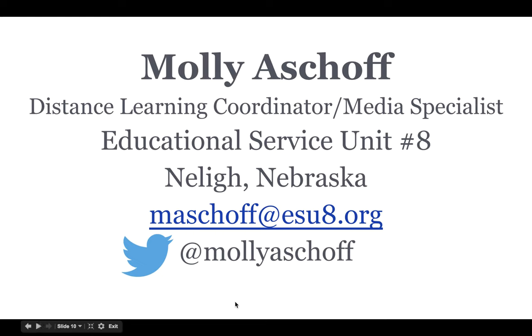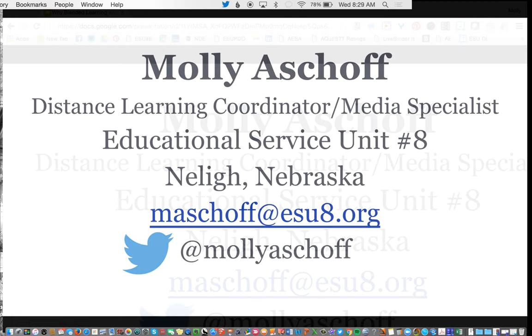I just want to finish up by saying if you ever have any questions, feel free to contact me. There will be further webinars on blended learning — the how, the tools, the instruction, how to design your instruction, building an LMS course — coming up in the future. I also plan to have some more face-to-face along with blended learning opportunities for teachers to learn about blended learning themselves, so they can further put that into their classrooms. Thank you very much.